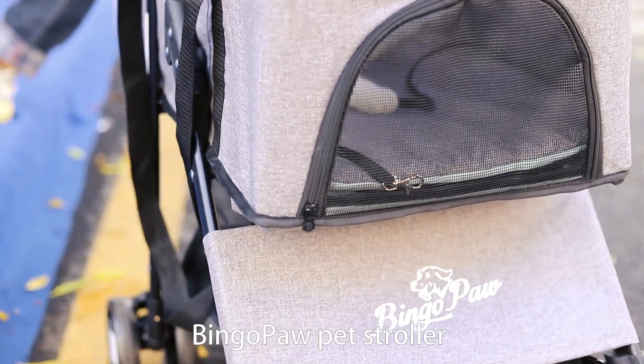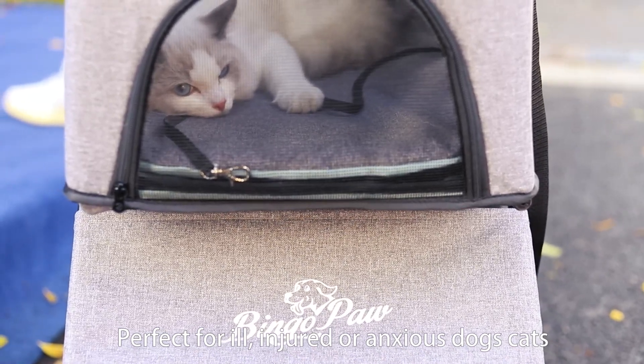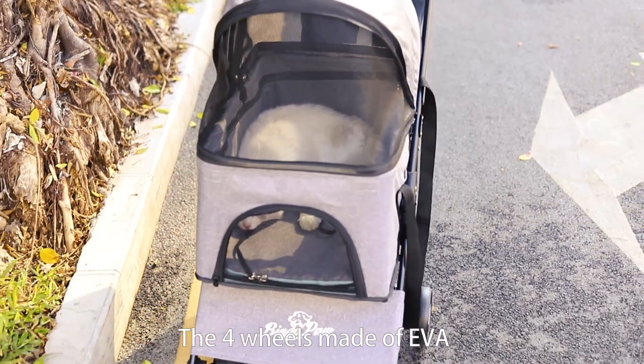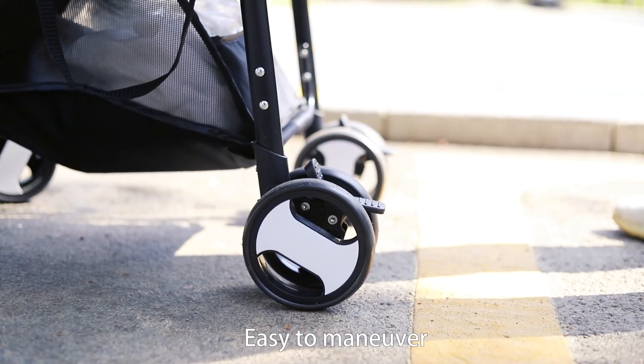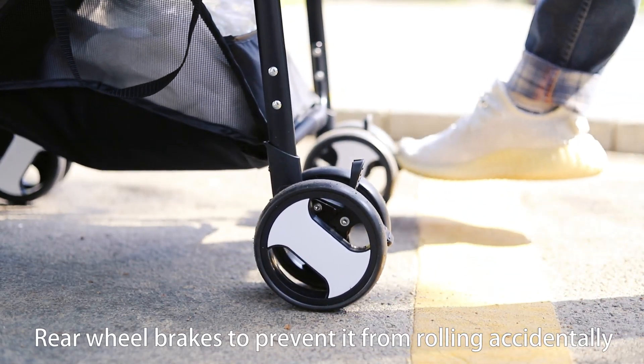Bingo Paw Pet Stroller. Perfect for ill, injured, or anxious dogs and cats that have difficulty walking. The four wheels made of EVA provide wear resistance and shock absorption, making it easy to maneuver. Rear wheel brakes prevent it from rolling accidentally.